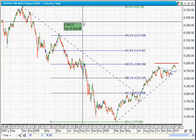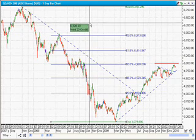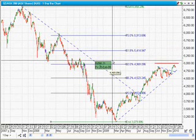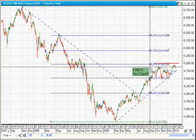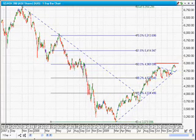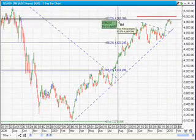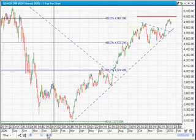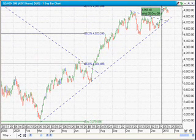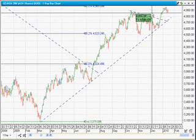W.D. Gann was a trader in the early 1900s, probably the most publicized trader, and a lot of people swear by his methods today. He said that the 50% retracement level was one of the strongest resistance or support levels that you could ever use in your trading. And basically the market is at that level right now. The exact 50% retracement level is 4,969 — and the market went to 4,958. So we're talking within 10 points here — to within 10 points of the 50% retracement level — and now it is starting to reverse.